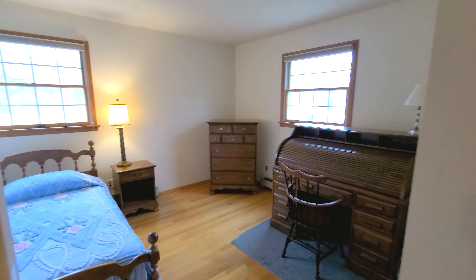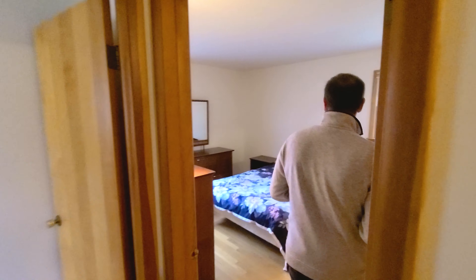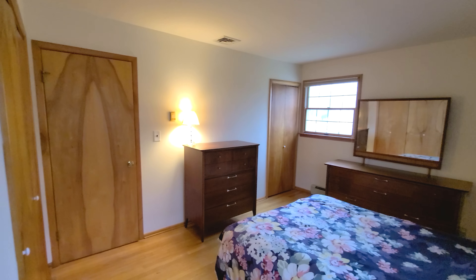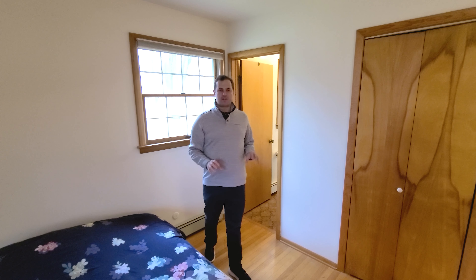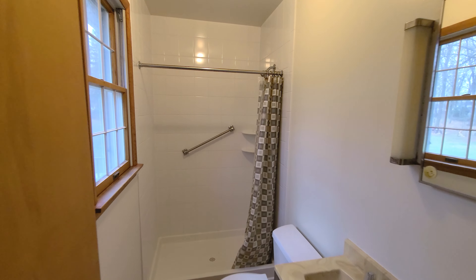Through here is your second bedroom, but this is your master. You have a big space with two window exposures and plenty of wall space for all of your furniture. You have a double closet here and a single closet on the other side, and right here is your master bath with a beautiful white shower.